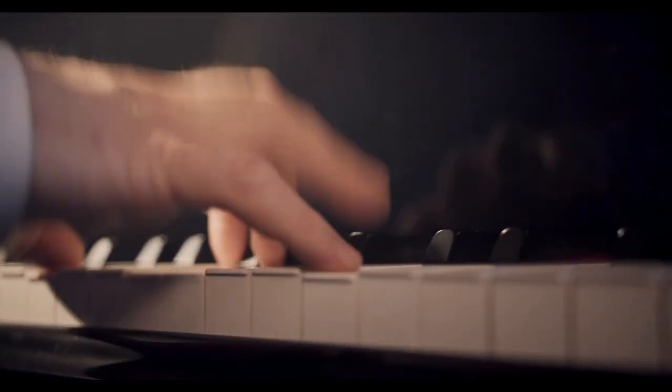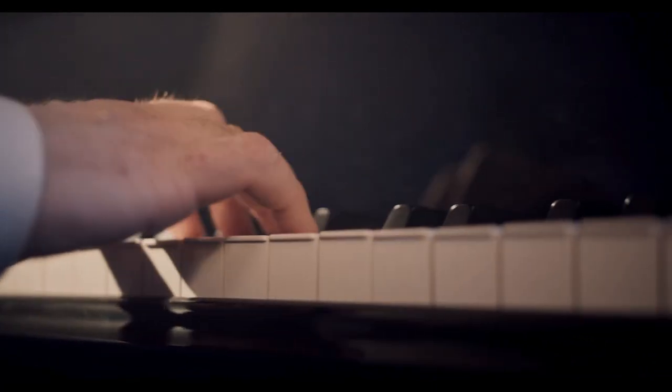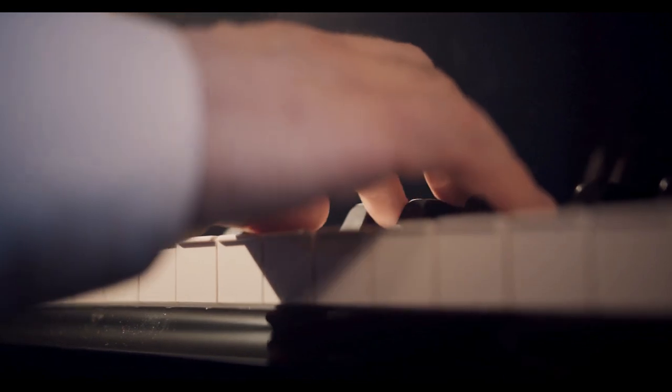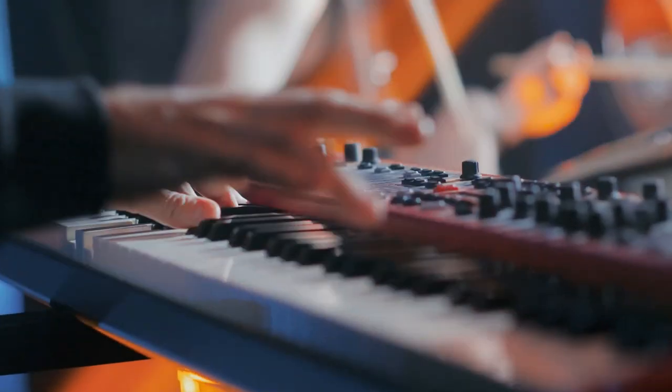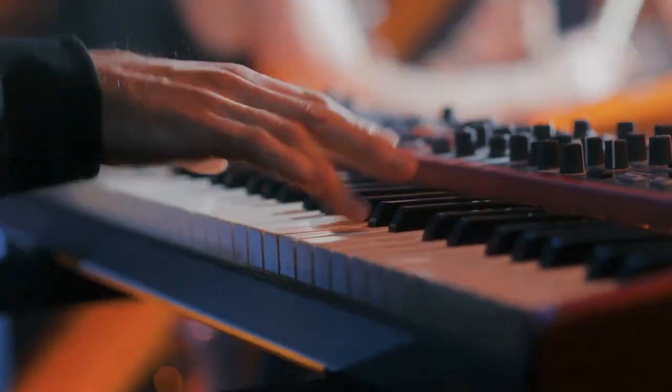Our expert team has searched and evaluated a wide range of digital pianos ranging in price from $199 to $2,399. Right on top of the list is Yamaha Digital Piano. Also, check out our buying guide for some suggestions on how to choose the right digital piano.